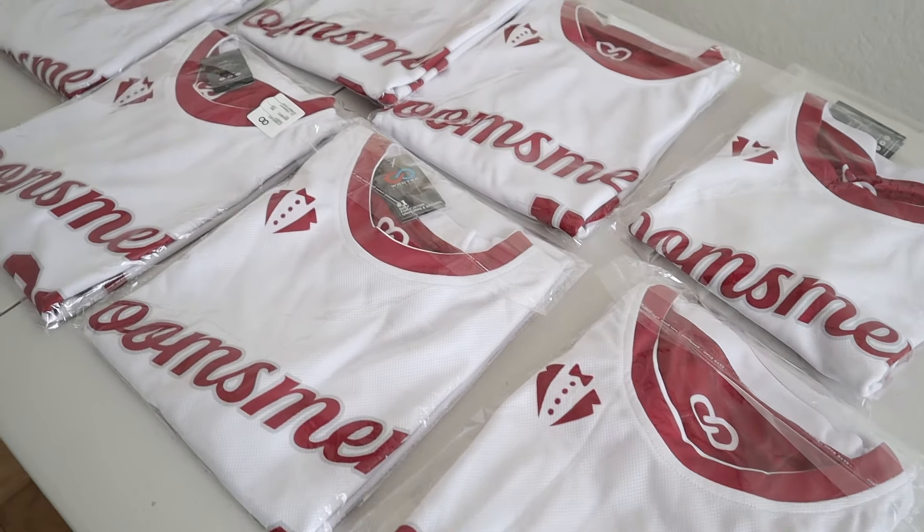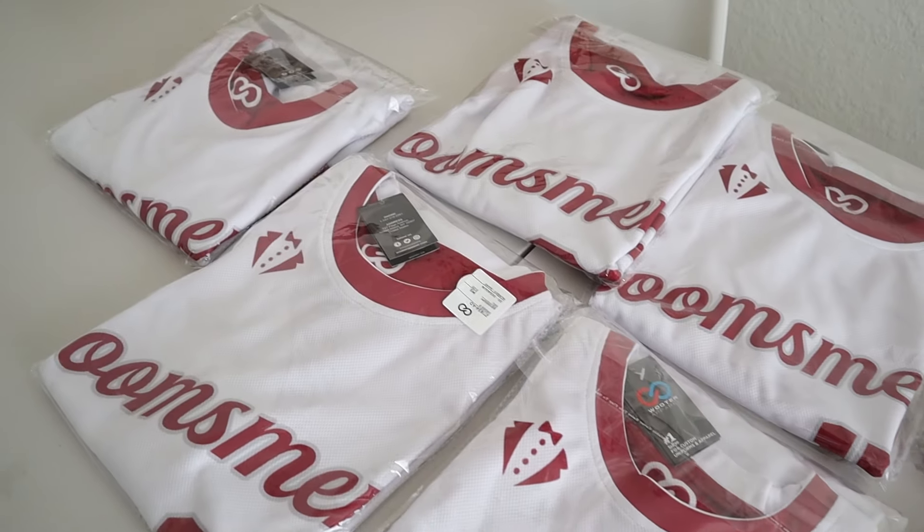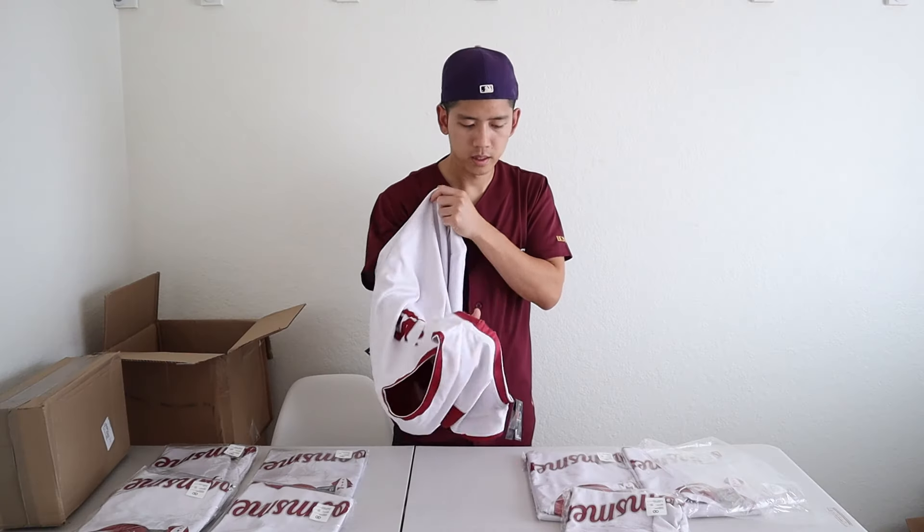All in all I'm really happy with Wooter Apparel and their services. Their jerseys are legit, really good quality, prices are very low and competitive, and they're definitely worth it. I pretty much got exactly what I wanted and their customer service was really great. If you have any questions about Wooter Apparel or my experience, don't hesitate to reach out. If you found this video helpful please give it a thumbs up, and consider subscribing for more content on styles, sneakers, and science. Thanks for watching and I'll see you next time.